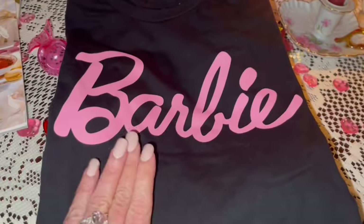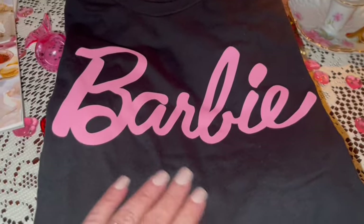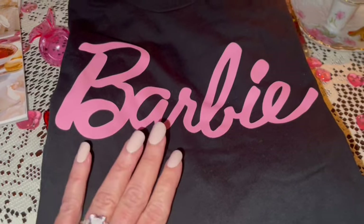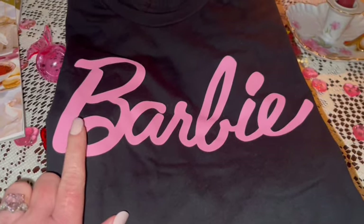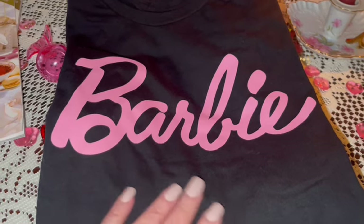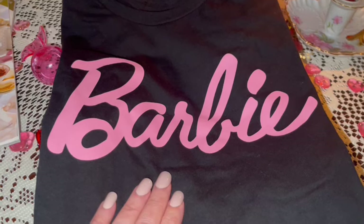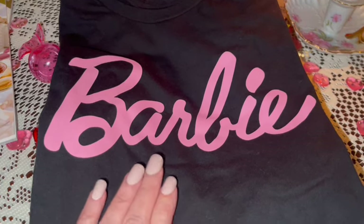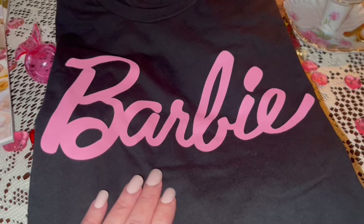I got a Barbie t-shirt — a black Barbie t-shirt that says 'Barbie' in pink. I have a lot of Barbie t-shirts but I didn't have a black one, so I like the black and pink combo.